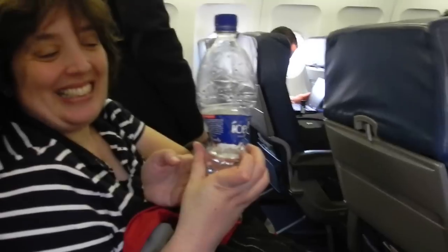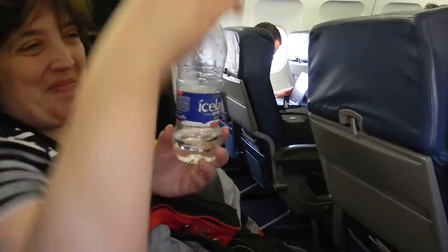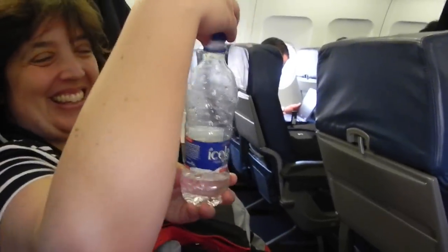Now, when you take the lid off, watch what happens. It magically goes right back into shape. That's our science lesson for the day. Thank you.